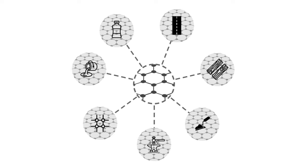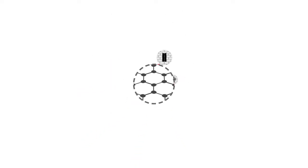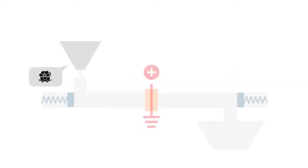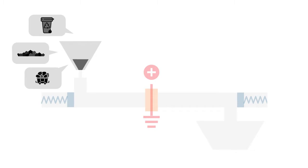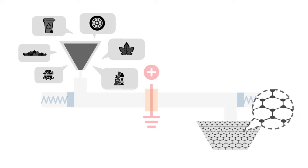Until now, graphene has been expensive to make, limiting its use in large industrial applications. Rice University researchers discovered a process that can start with almost any carbon source, including coal, petroleum coke, mixed plastic waste, rubber tires, biomass, and even waste food, and convert it into graphene.